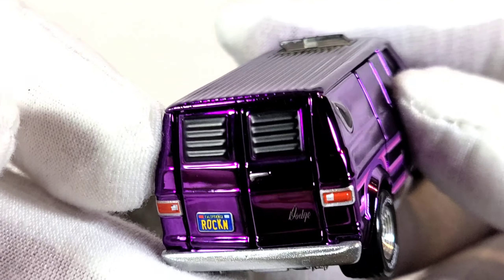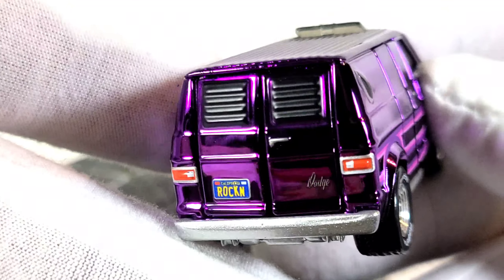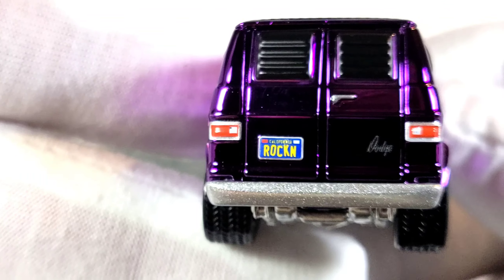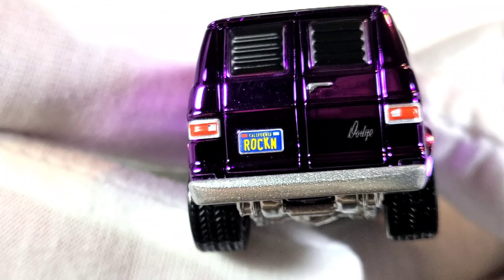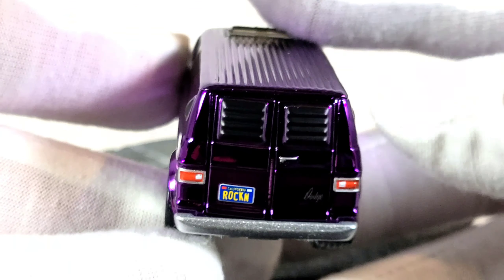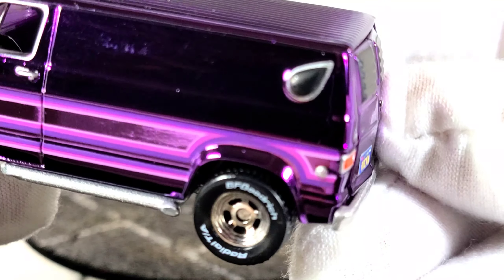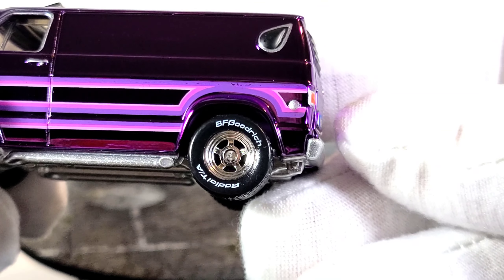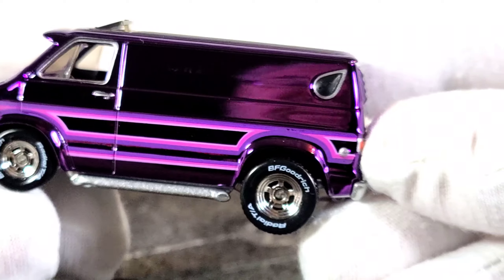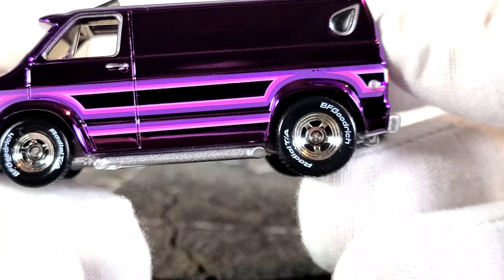Checking out the back — some cool louvered window covers on the back doors. You can see it says Dodge in the font. The license plate says Rockin. 70s tail lights. Chrome bumper. There's a little silver dot where the gas cap would be. I don't see any side markers on this at all, so maybe it's a custom and the side markers are deleted.